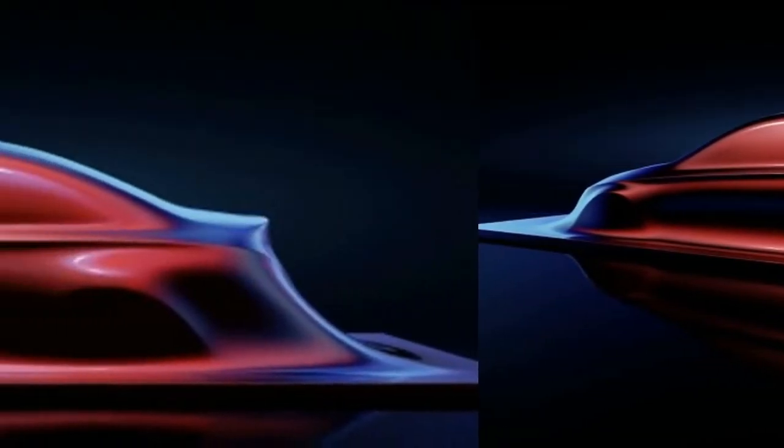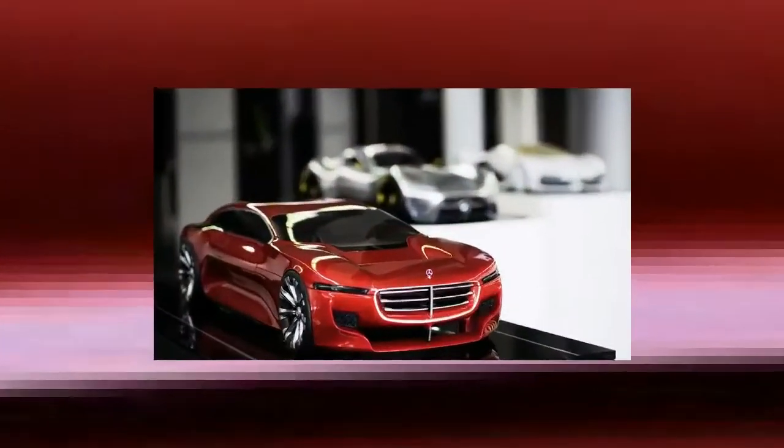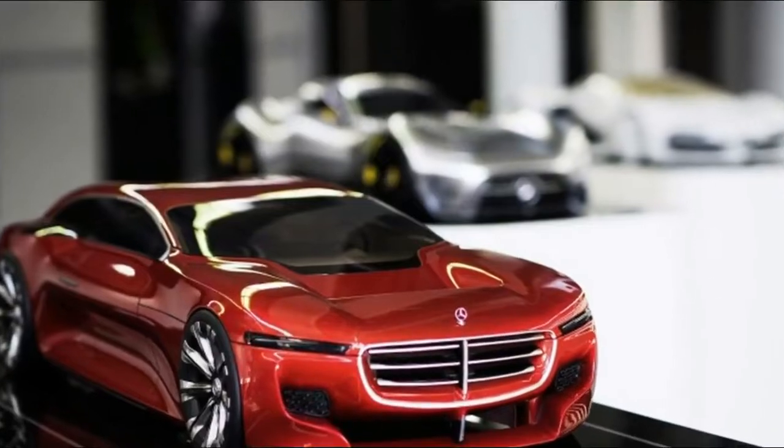Additionally, there's a red sporty saloon, as Mercedes calls it, also among the photos. It features prominent rounded fenders and a bold horizontal grille.